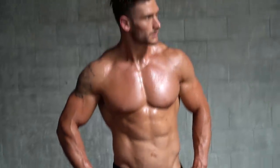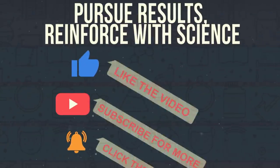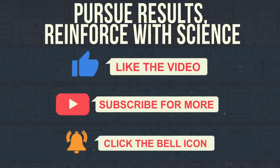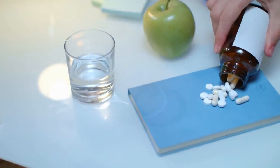I probably got more of a fat burning effect from a cup of coffee I had this morning than I would get from most fat burning supplements on the market. That's the sad reality. But what ingredients in fat burning supplements are really the biggest waste of money? Which ones are not really giving you much benefit at all? Let's break it down.